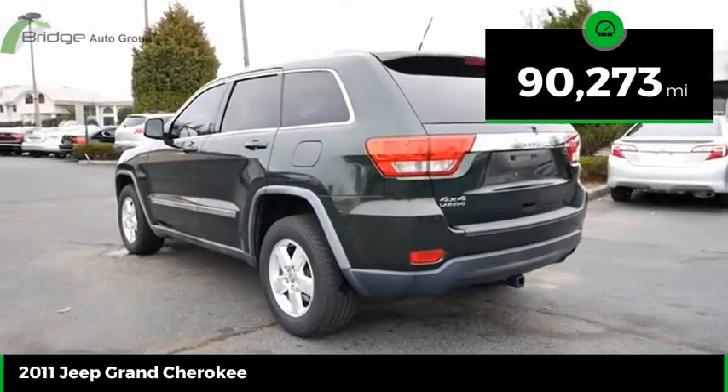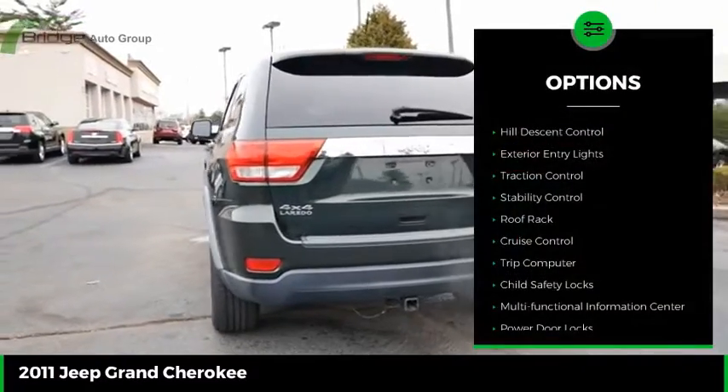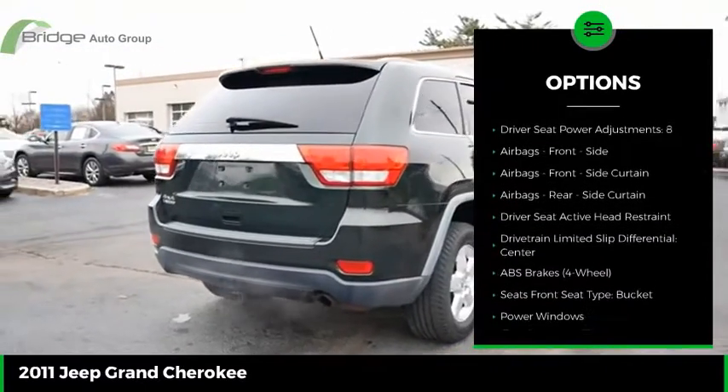This vehicle has less than 95,000 miles. Here are some of this vehicle's great options: hill descent control, exterior entry lights, traction control, stability control, roof rack, and cruise control.